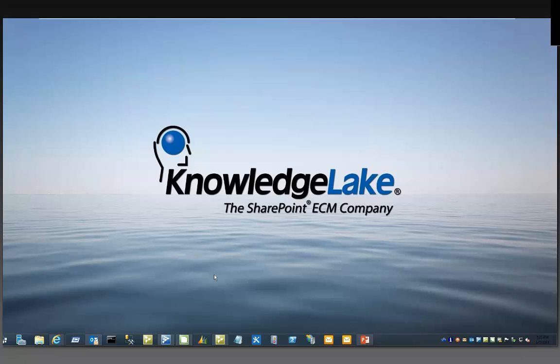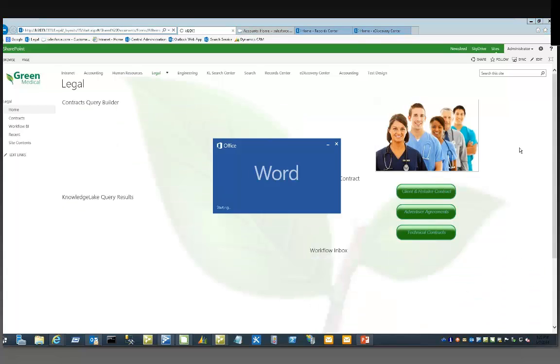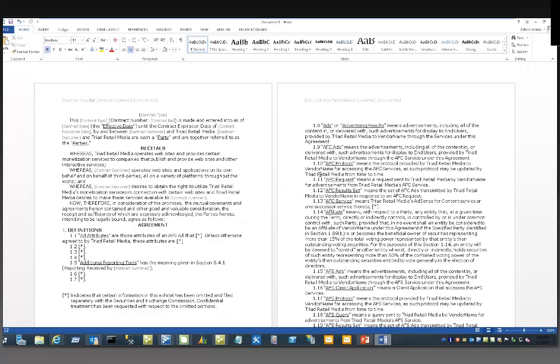Let's go ahead and create a contract. I'm in my contract site here — just a generic site, Green Medical — and we want to create a new client contract by clicking this button. The first thing you'll notice is that it just invoked Word for me, because I have a contract template in place that I want to repurpose and reuse time and again based on the kind of contract I need to create for a particular client. I've got the contract up here, and you'll notice things like contract type and contract number as Word objects.